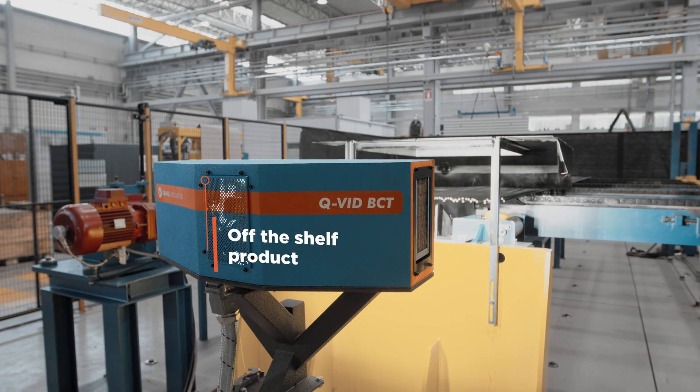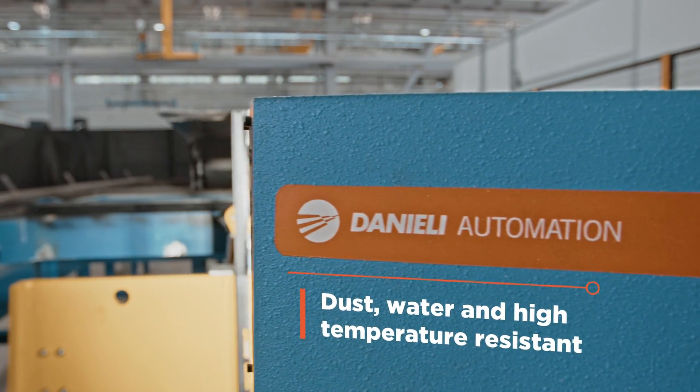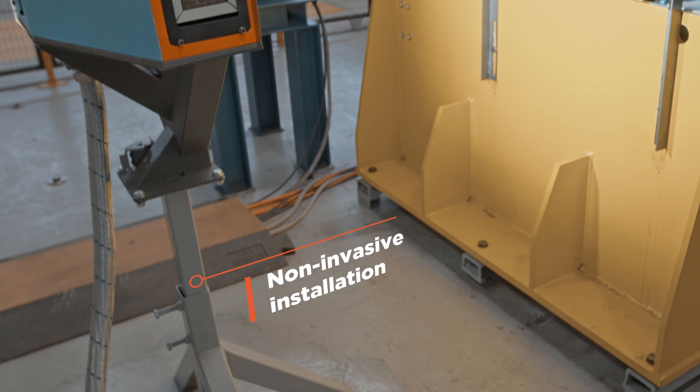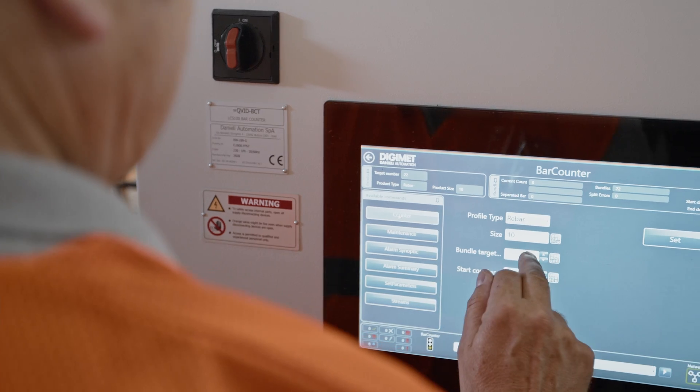All-in-one and easy to assemble. Dust, water, and high temperature resistant. With Don Counter, you don't need an invasive installation, reducing downtimes and improving the efficiency of your plant.